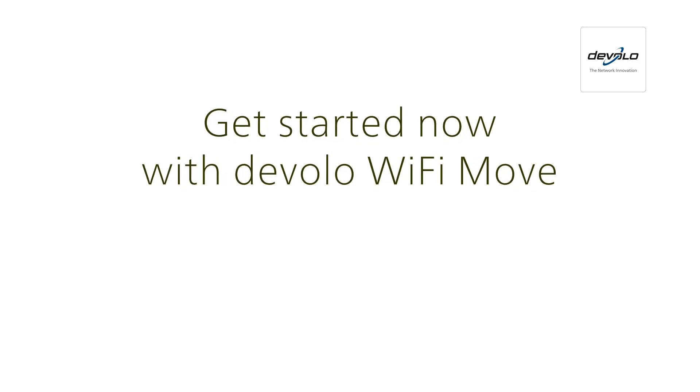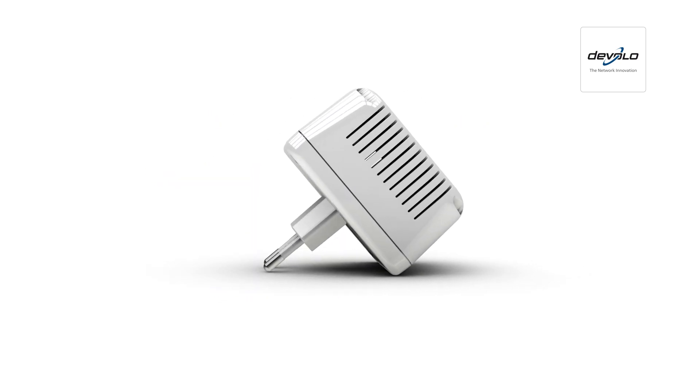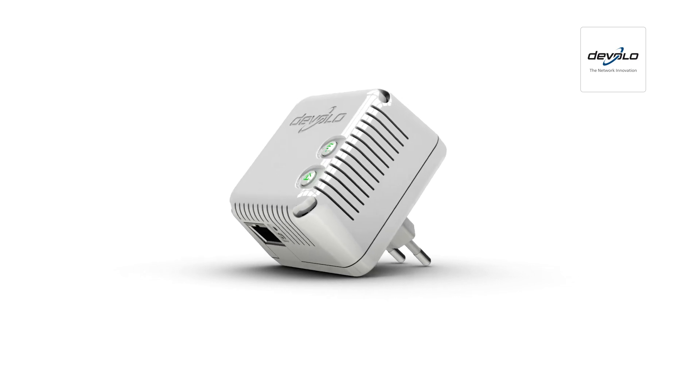Get started now with a Devalo Wi-Fi Move and a compact D-Land 500 Wi-Fi access point. D-Land 500 Wi-Fi from Devalo — limitless internet access throughout your home. Wi-Fi simply anywhere.